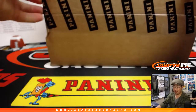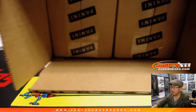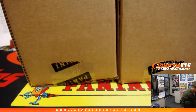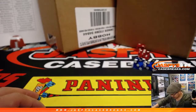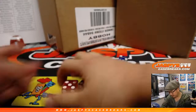Let's see which case we are going to do. It's a great product, that Contenders Optic. Let's see which inner case we're going to do. All right, we'll go with this one.